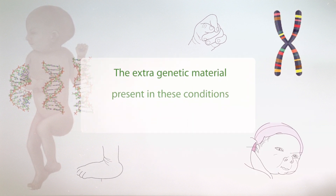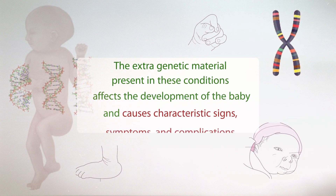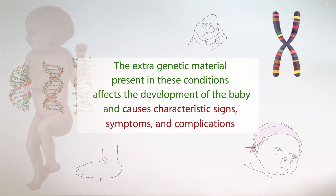The extra genetic material present in these conditions affects the development of the baby and causes characteristic signs, symptoms, and complications.